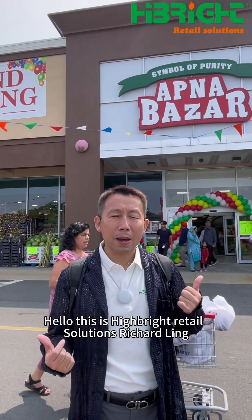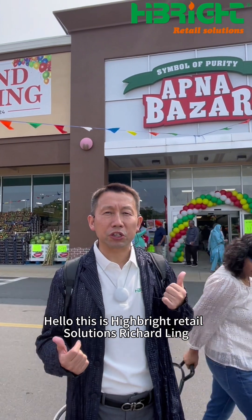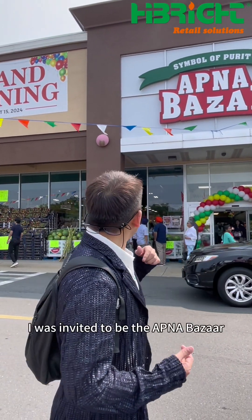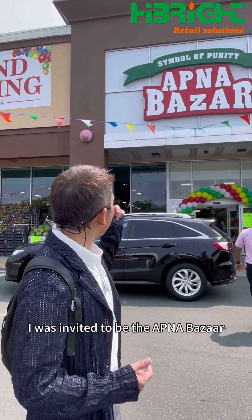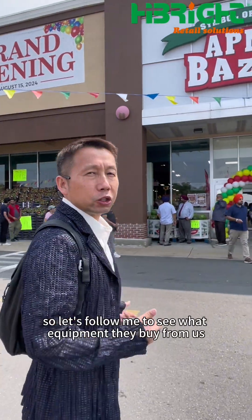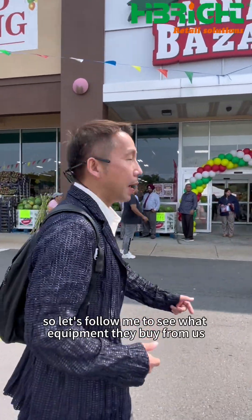Hello, this is Hybride Retail Solutions, Richard Lin. Today I was invited to visit the Indian supermarket opening ceremony on August 15th. So let's follow me to see what equipment they buy from us.